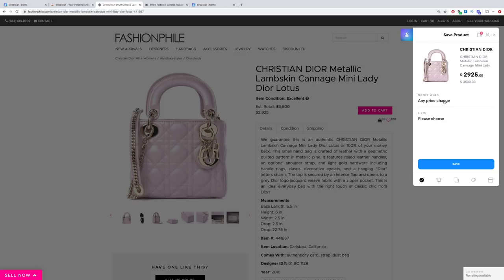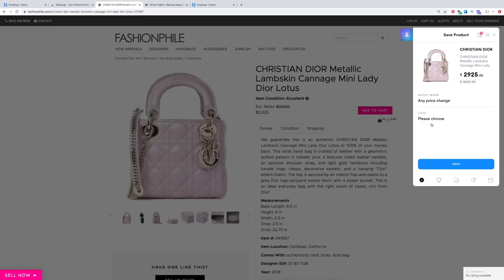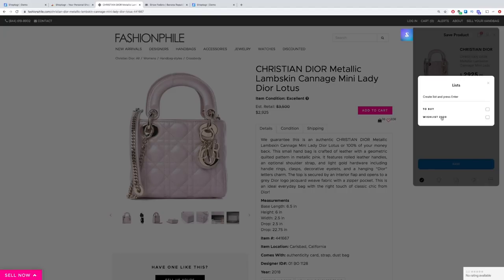When you save a product, you can specify different criteria such as sizing, whether you want them to notify you when there's a price change, etc. So I'm going to say any price change, and I'm going to add it to one of my lists and then save.